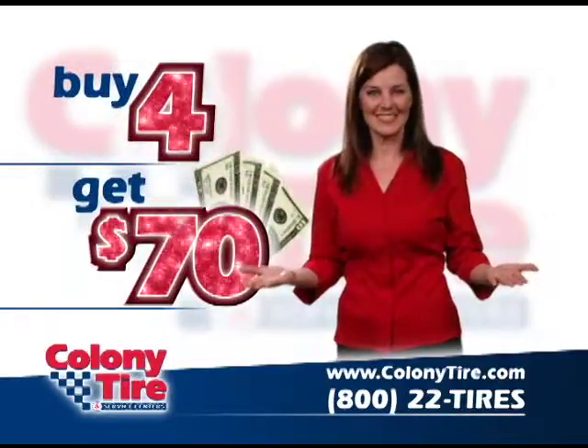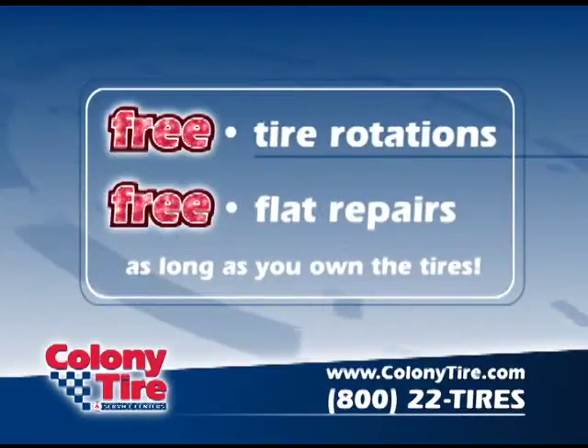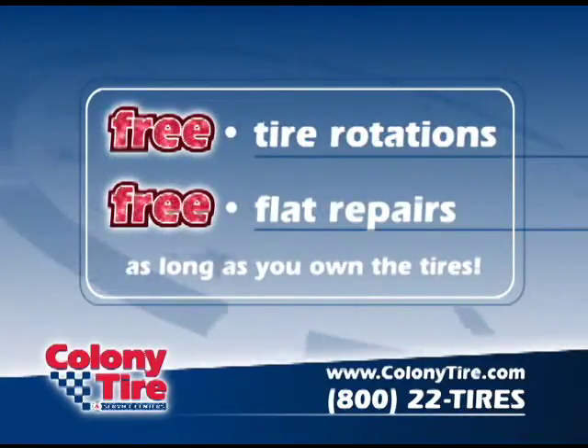Buy 4 and get 70 — this month only at Colony Tire. Buy a set of 4 Michelin tires and get a $70 rebate. Plus you get free tire rotations and flat repair services as long as you own the tires.